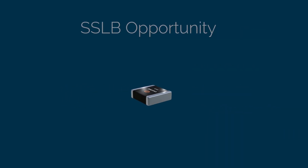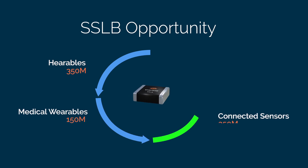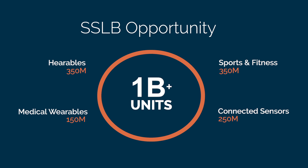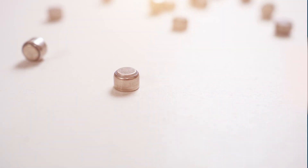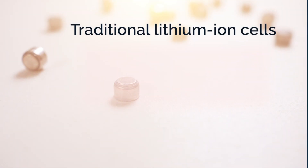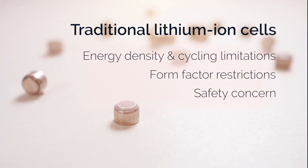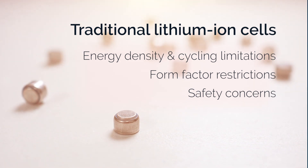Multiple established and growing markets need innovative power sources that provide maximum energy storage in ultra-thin or ultra-compact form factors. While traditional lithium-ion batteries transformed consumer electronics, their limitations in energy density, form factor, and safety create barriers to device innovation.